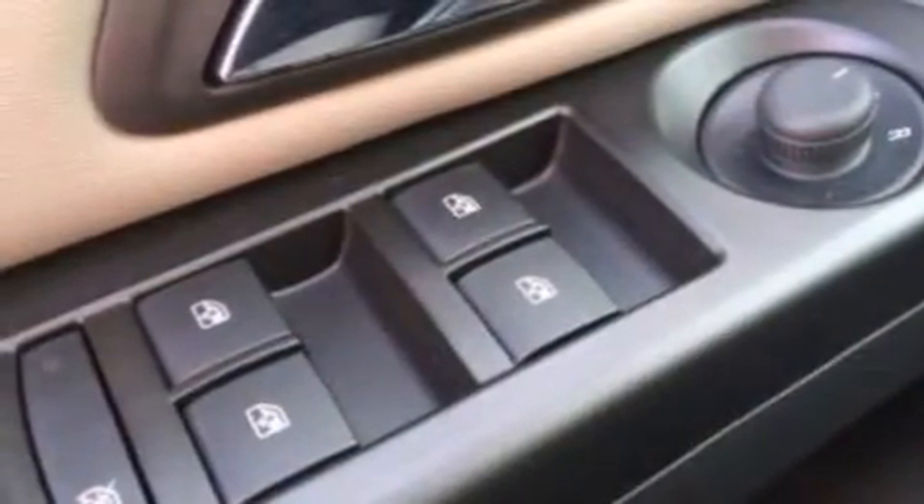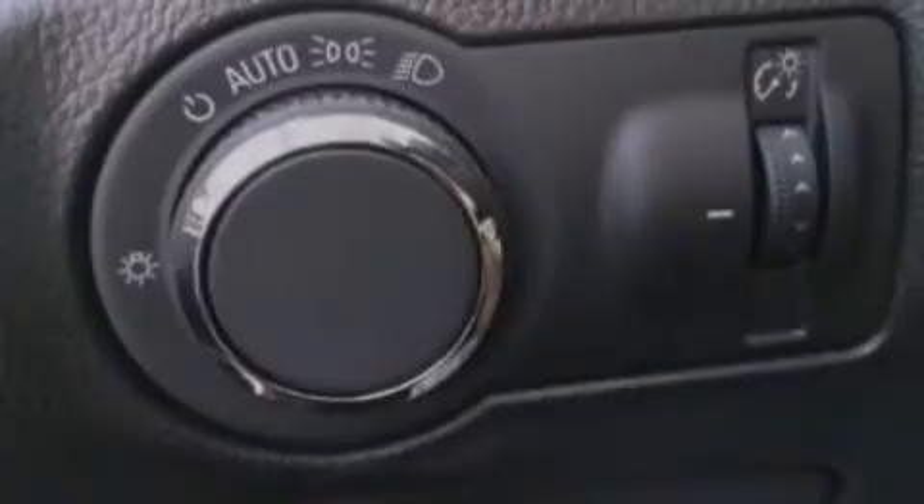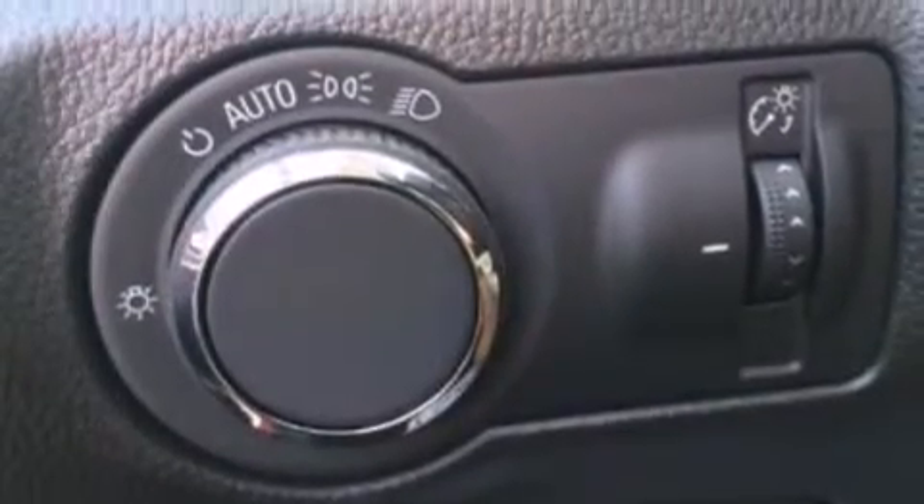Full power accessories, a rear window defroster, a keyless entry system, and an auxiliary power outlet are also included.